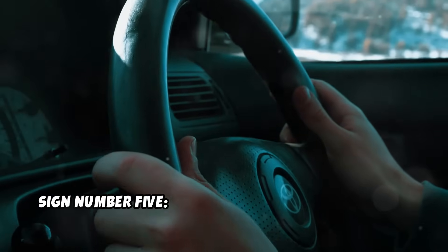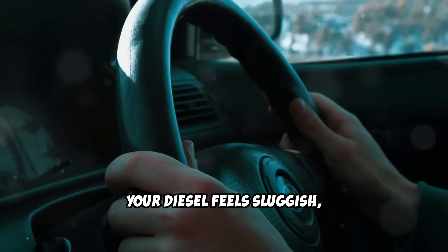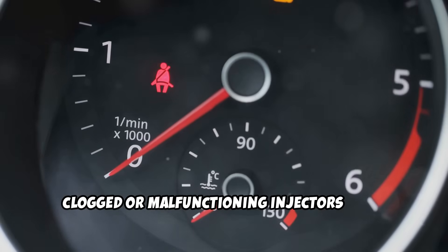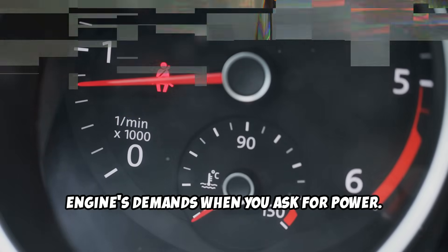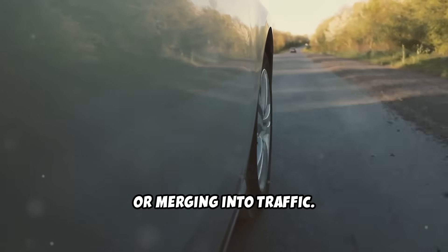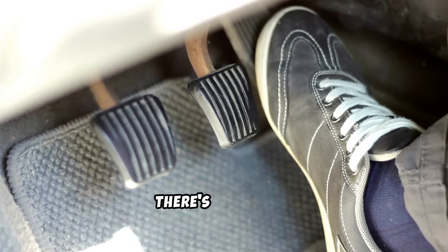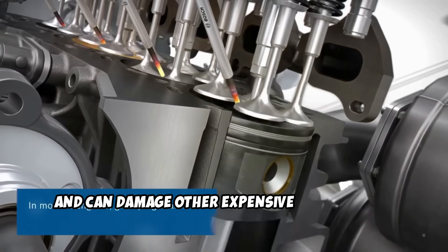Sign number five: loss of power and acceleration. Your diesel feels sluggish, especially under load or when accelerating. Clogged or malfunctioning injectors can't deliver adequate fuel to meet your engine's demands when you ask for power. This problem becomes most noticeable during high-demand situations like towing, climbing hills, or merging into traffic. The gradual nature of power loss means many drivers adapt without realizing there's a problem, but it forces your engine to work harder and can damage other expensive components.